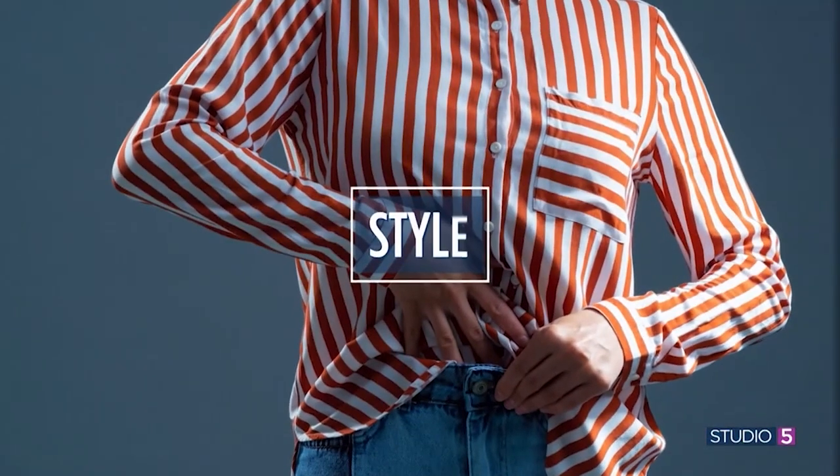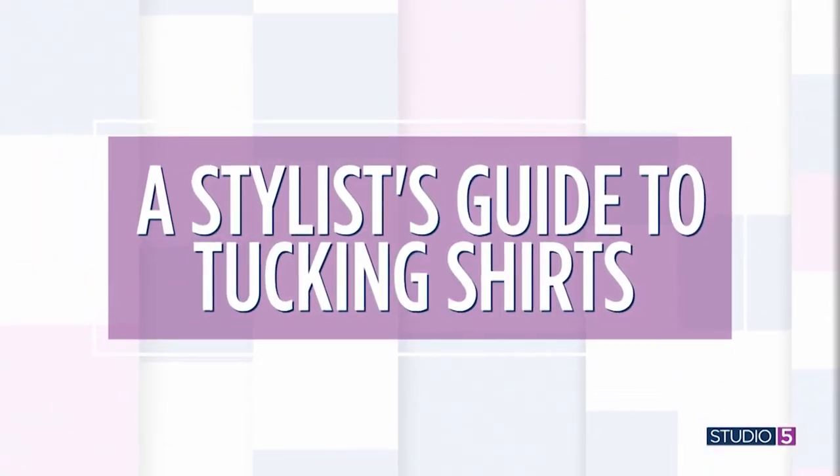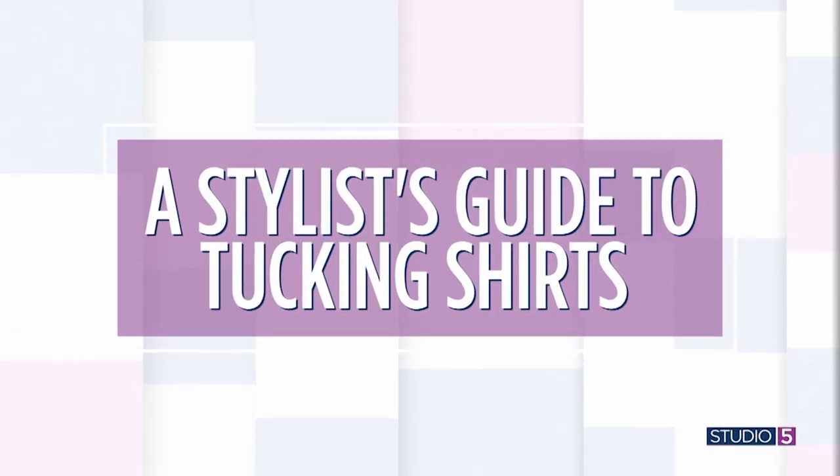We'll start with some good girlfriend gab in the vein of fashion. Stylists say outfits are always made in the details. One little detail — admittedly a very small one — has caused women to second-guess themselves over the past couple of years as styles evolved. The question is when to tuck, when to half-tuck, or not tuck at all. Stylist Rachel Bagley with Cardigan Empire is here to break it down for us.